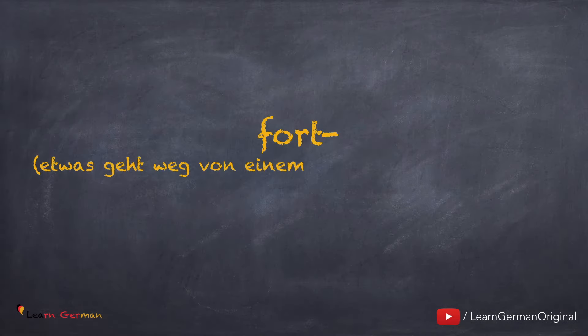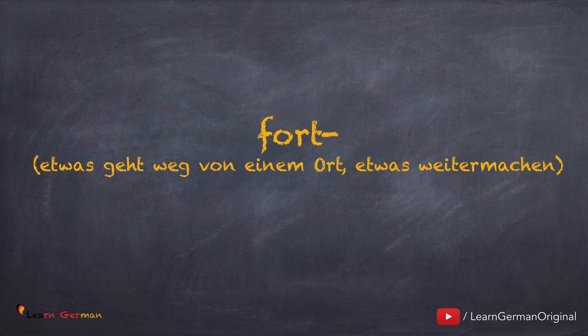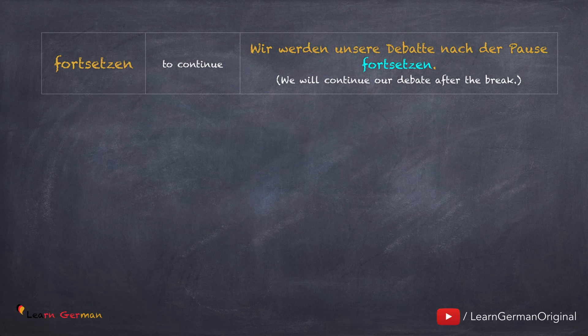Hier ist das nächste Präfix: fort. Dieses benutzt man, wenn etwas von einem Ort weg geht oder wenn man etwas weiter macht. Hier sind die Beispiele. Fort setzen: Wir werden unsere Debatte nach der Pause fortsetzen. Hier ist die Bedeutung von fort ganz klar – etwas weitermachen.